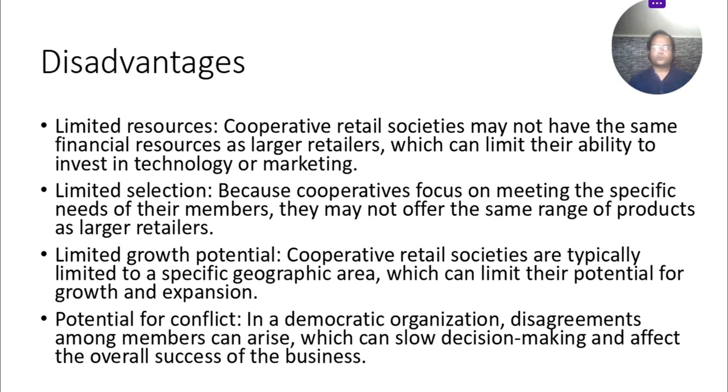Third disadvantage: limited growth potential. Cooperative retail societies are typically limited to a specific geographical area, which can limit their potential for growth and expansion — they serve a specific area, not an entire city or country, and their branches are not available everywhere. Fourth disadvantage: potential for conflicts. In a democratic organization, disagreements among members can arise, which can slow decision-making and affect the overall success of the business.